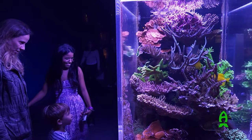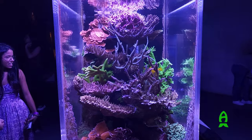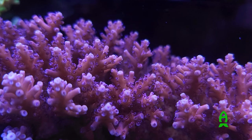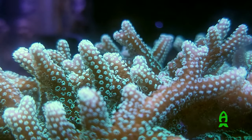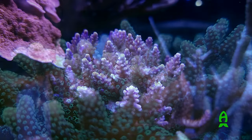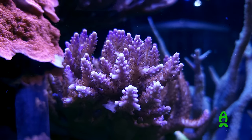I absolutely love the fact that we were able to do this. I am extremely grateful to everyone who helped make this project a reality, and I am so looking forward to creating another one, hopefully this year. I have a very clear idea of what I want to do next for the second exhibit, and I hope to share that with you guys in the very near future.